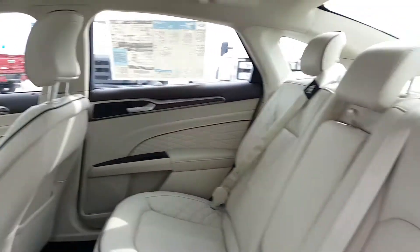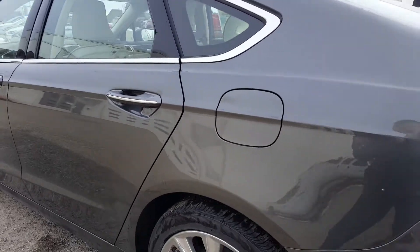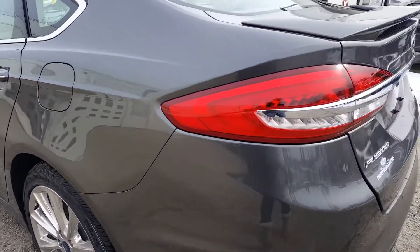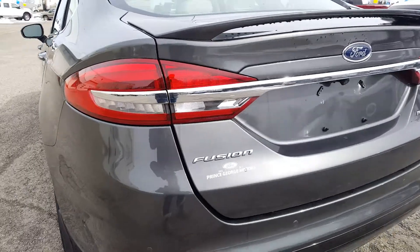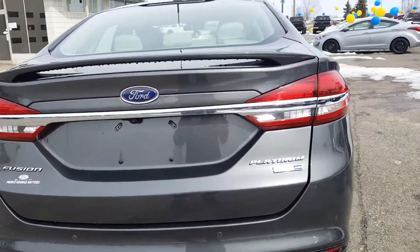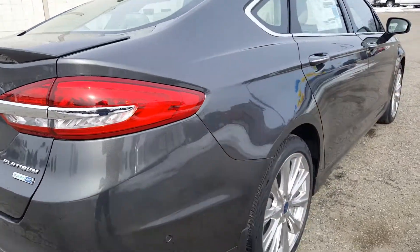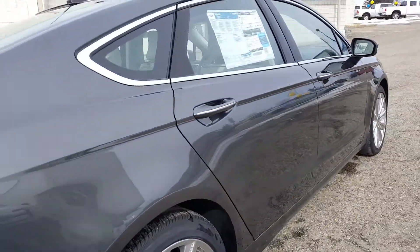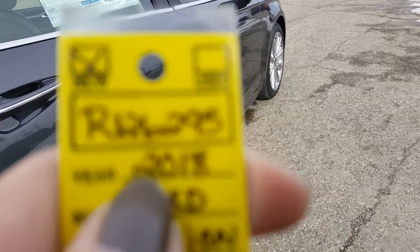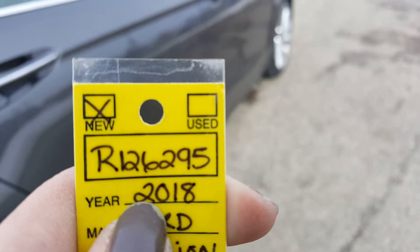Coming around the exterior to show you a better view of the color. There is also a backup camera in this car. If you think you may be interested in this vehicle, feel free to stop by for a test drive or give us a phone call, and when you do just reference this stock number: OR1262-95.